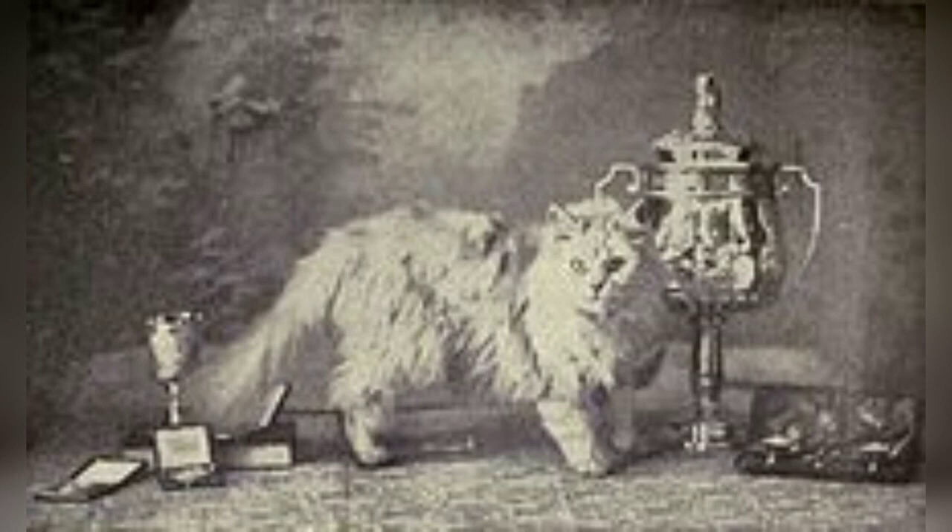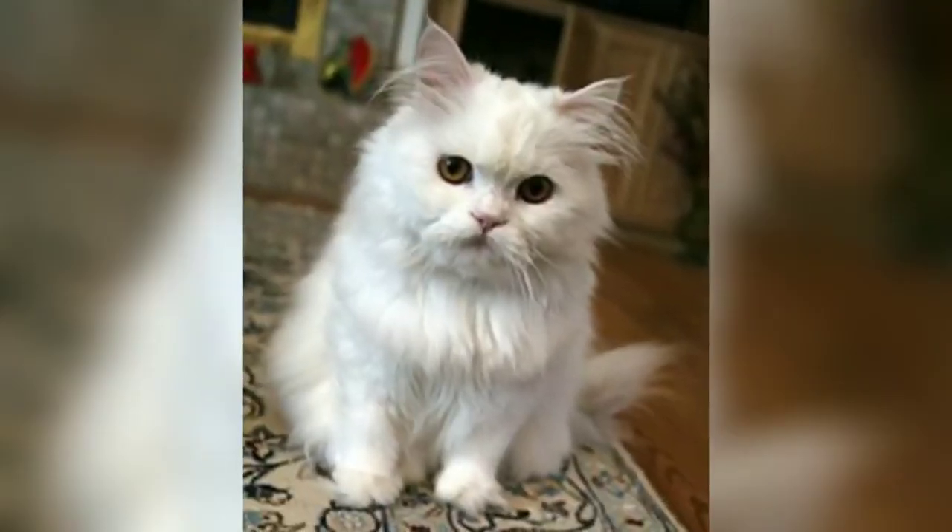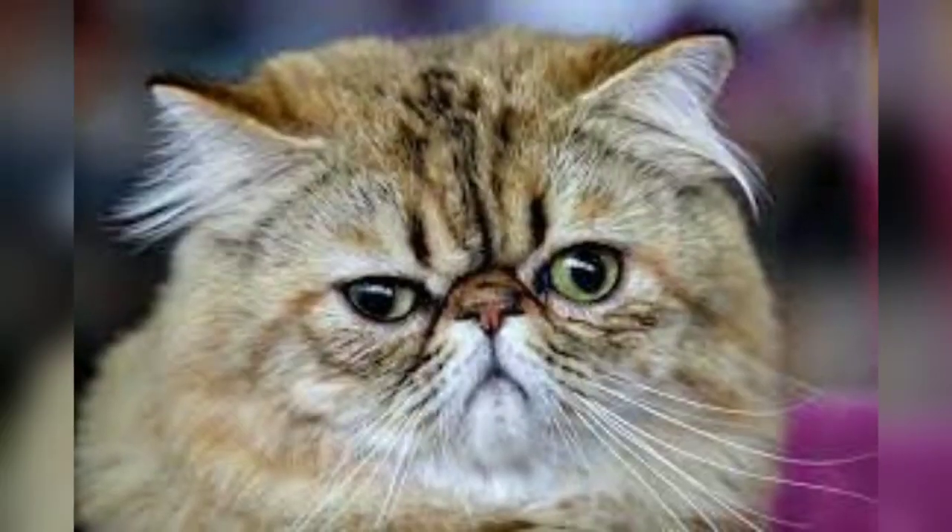They were imported into Italian peninsula in 1620 by Pietro Della Valle, and from Angora in the Ottoman Empire into France by Nicolas-Claude Fabri de Peiresc. At the same time, the Khorasan cats were gray-coated while those from Angora were white. From France, they soon reached Great Britain.